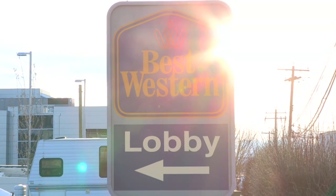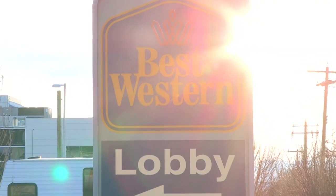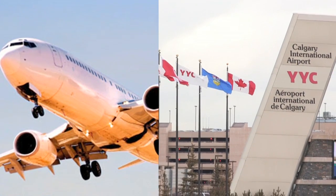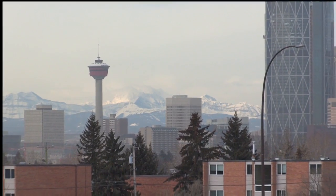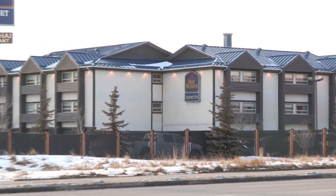Welcome to the Best Western Airport Inn in Calgary, Alberta. Conveniently located only 10 minutes from Calgary International Airport and only 7 minutes from downtown Calgary, our location is among the best in airport hotels.